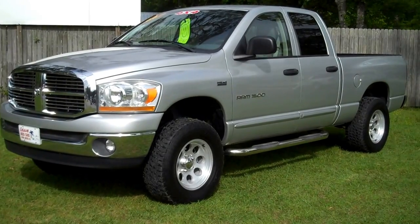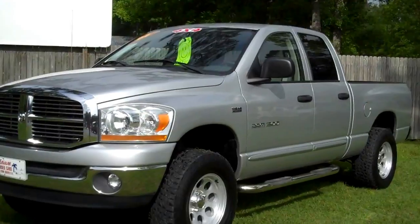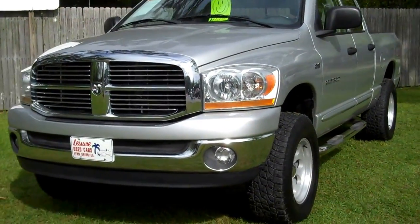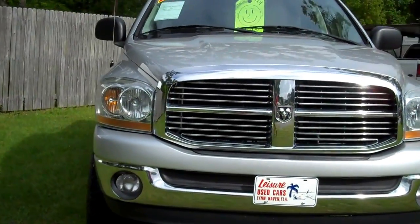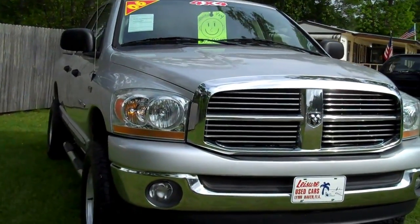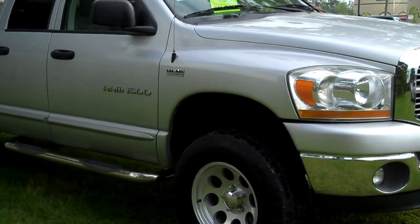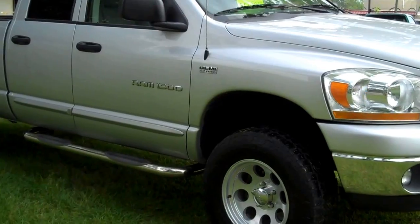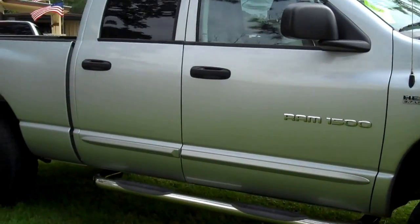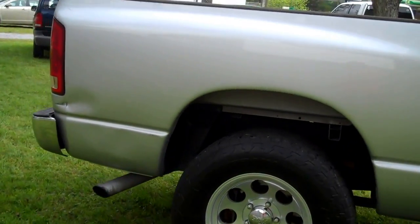Vehicle has 136,000 miles. Vehicle does have one dent in the back.